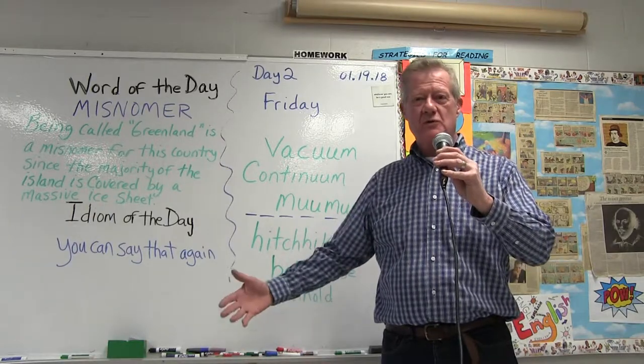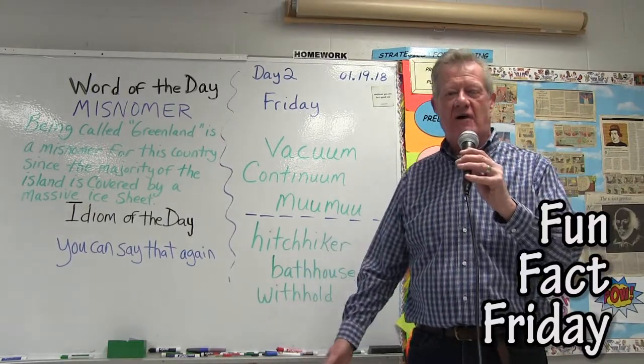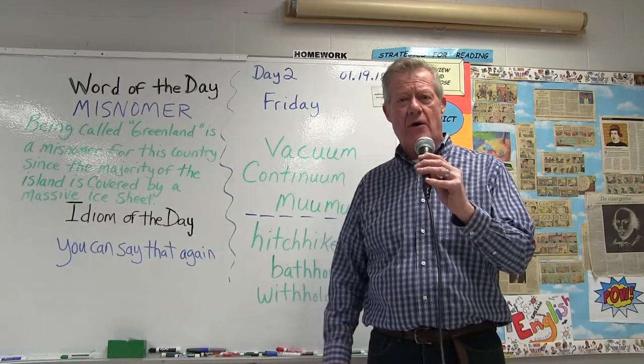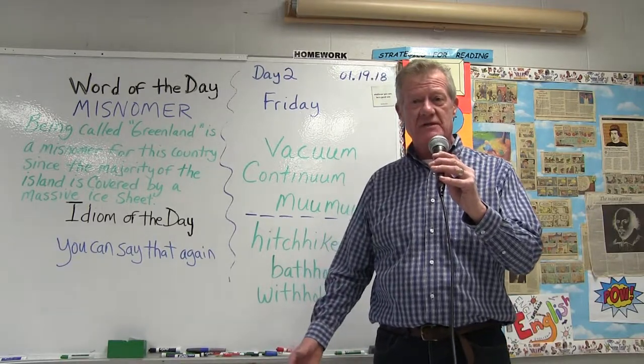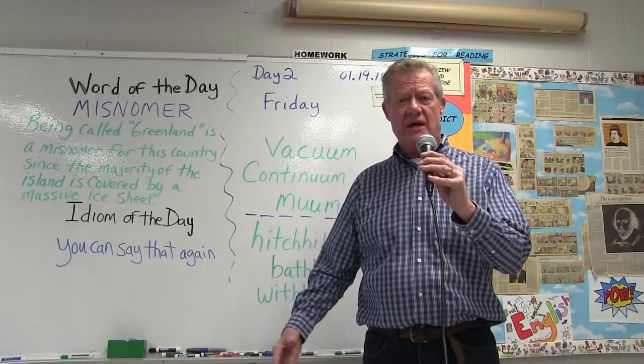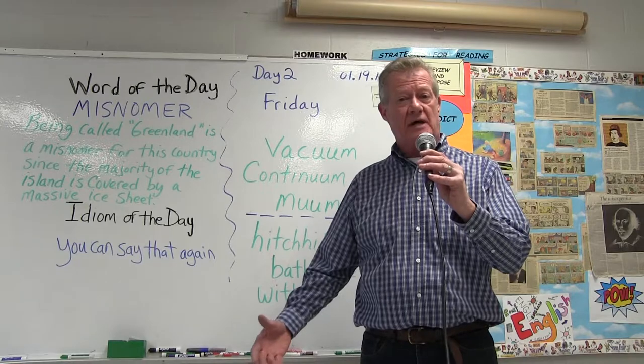Good morning and welcome to another edition of Fun Fact Friday. Did you ever notice how interesting and unusual our English language is? We have a number of words in the English language that have double vowels and double consonants.